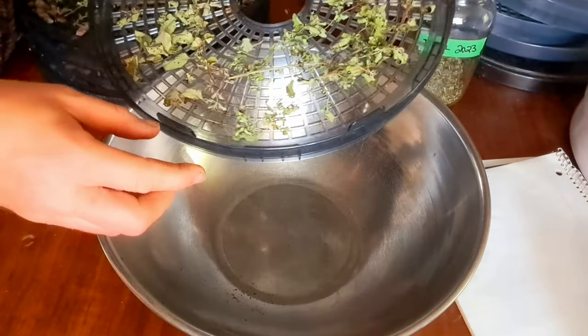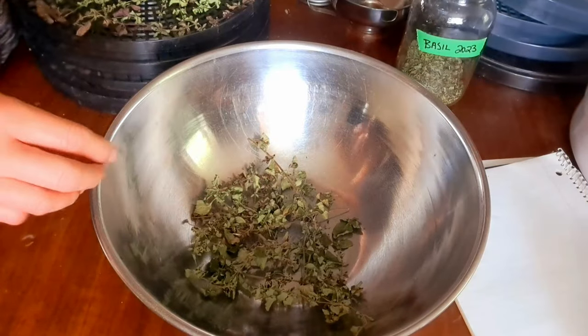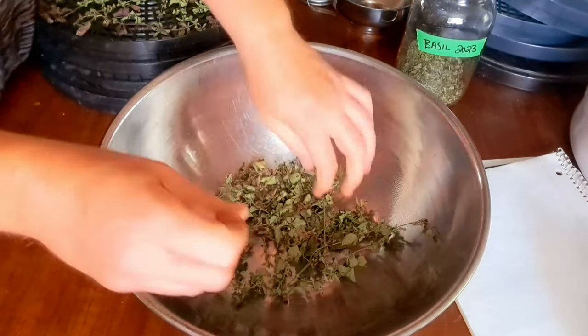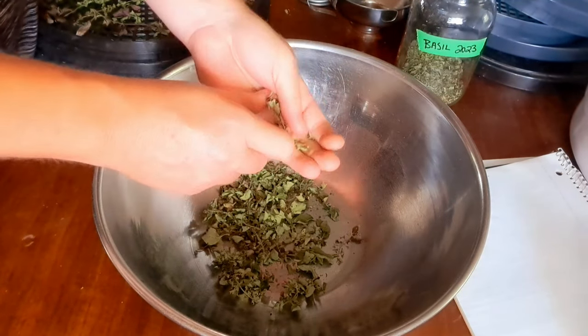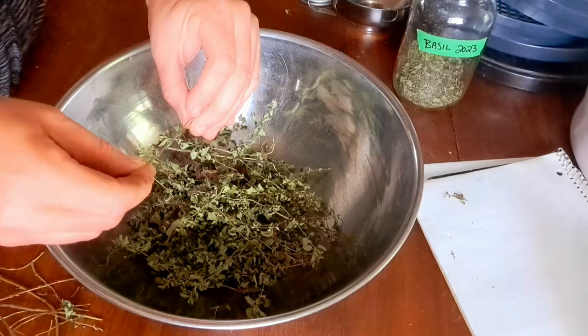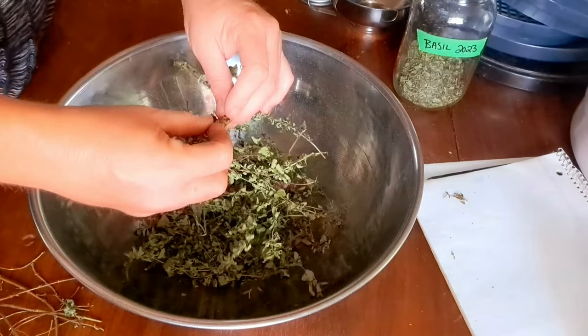The next one we have is oregano. I'll admit I cheat a little — I don't remove the stems until after dehydrating, I just find it a lot quicker. Some little stems get in there, but it's not the end of the world because those leaves just fall off the stem so easily after they're dried. Now that we don't eat as much pasta as we used to, we don't go through oregano as much. I added this to our 2022 oregano — I did a full jar and we basically used half of it, so I'm just going to add to it for this year and start a fresh jar next year.